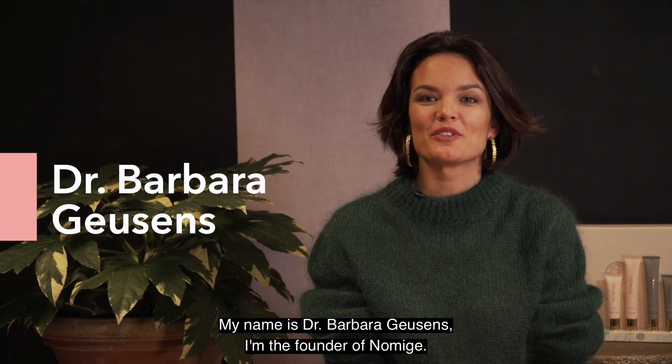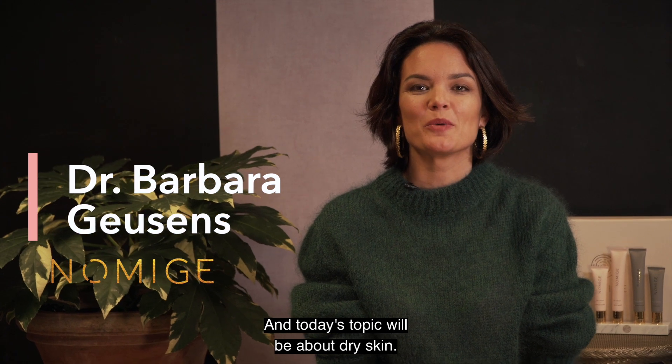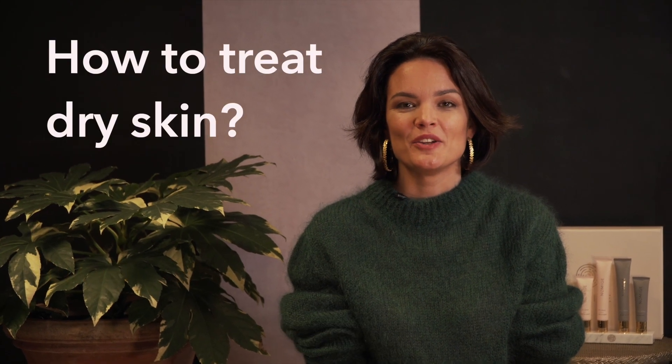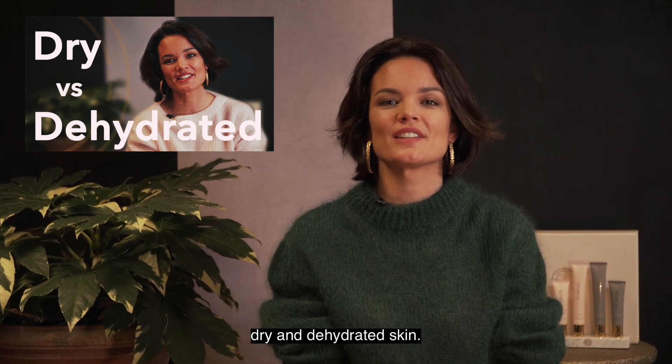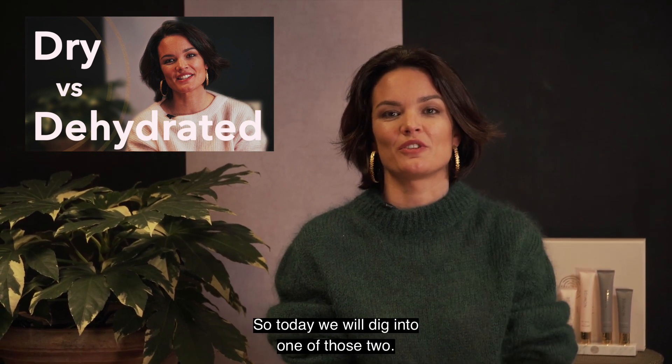Welcome to another skin tip. My name is Barbara Jusses, I'm the founder of Nomije. And today's topic will be about dry skin. You might have seen our previous vlog, which was about the difference between dry and dehydrated skin. So today we will dig into one of those two.